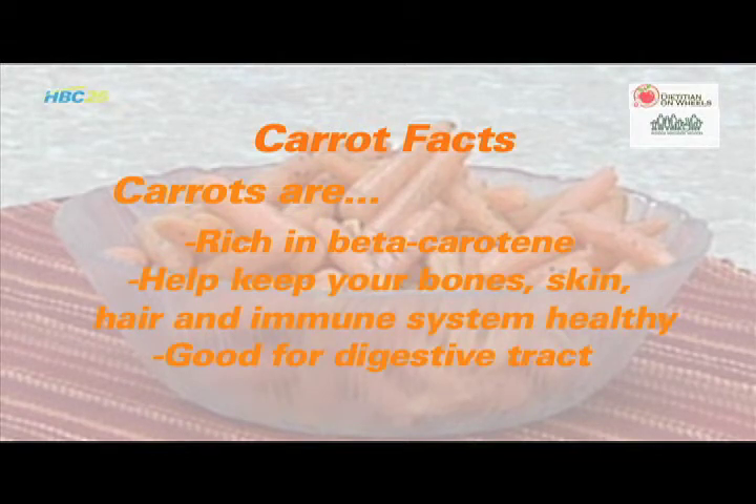The fiber in carrots helps keep your digestive tract running smoothly and keeps your tummy feeling satisfied with just 25 calories for a medium sized carrot.